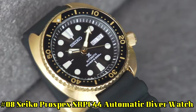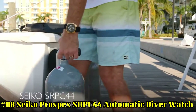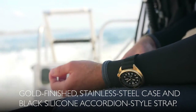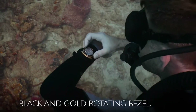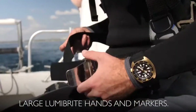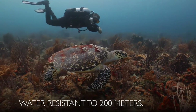Number 8: Seiko Prospex SRPC44 Automatic Diver Watch. This is a very nice watch for the money — it could easily pass for something three times the price. 41-hour power reserve. Automatic self-wind movement. Case diameter: 45 millimeters. Divers: 200 meters, 660 feet. Suitable for high-impact water sports and scuba diving at depths not requiring mixed gas. Item weight: 3.8 ounces.